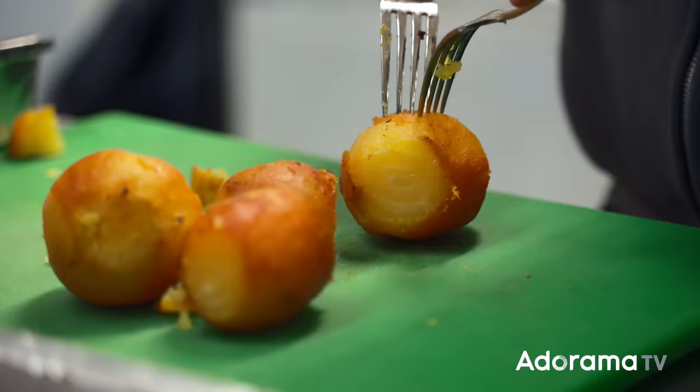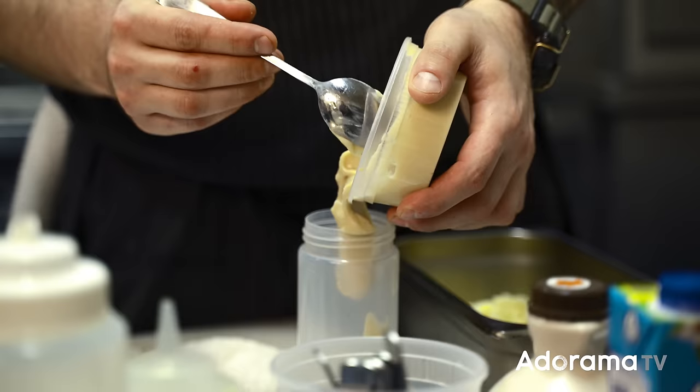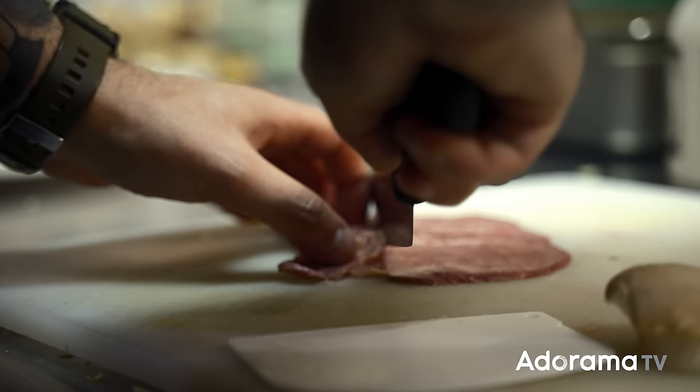We are waiting for the chef to bring one of the three dishes we're going to be photographing. I'm excited to see. In the meantime, we're going to get the boards ready.